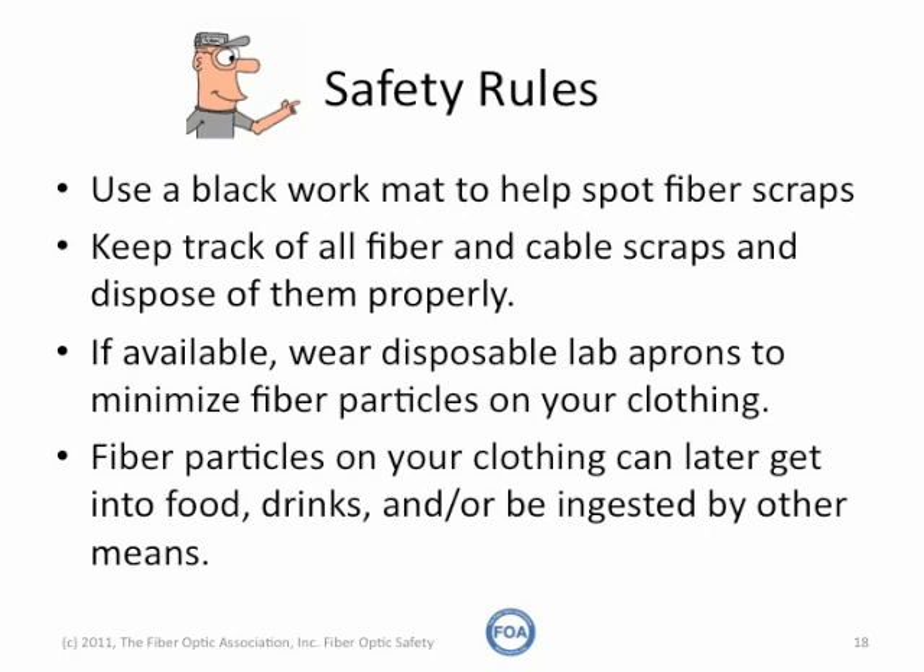If available, wear disposable lab aprons to minimize fiber particles on your clothing. Those fiber particles on your clothing can later get into food, drinks, or be ingested by other means. They can also be carried to other locations where they can be hazardous to other people not around the work site.